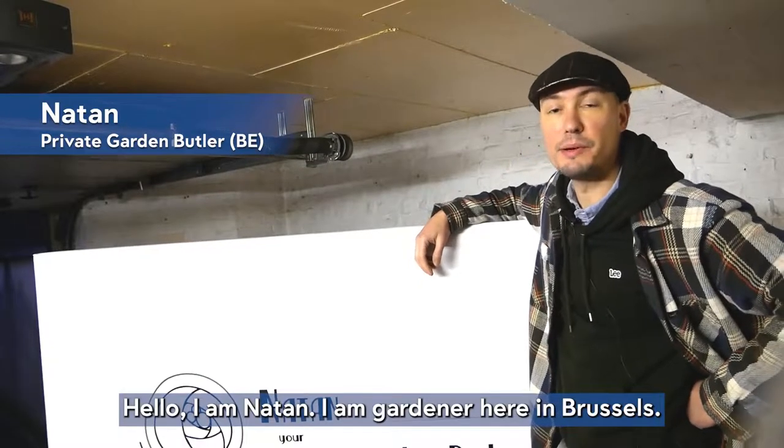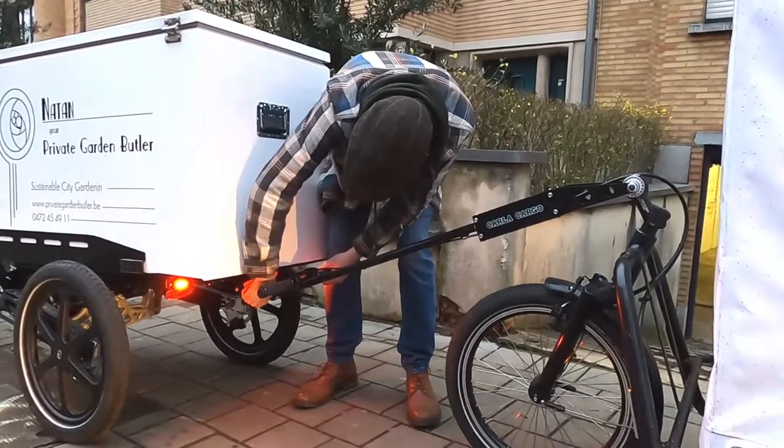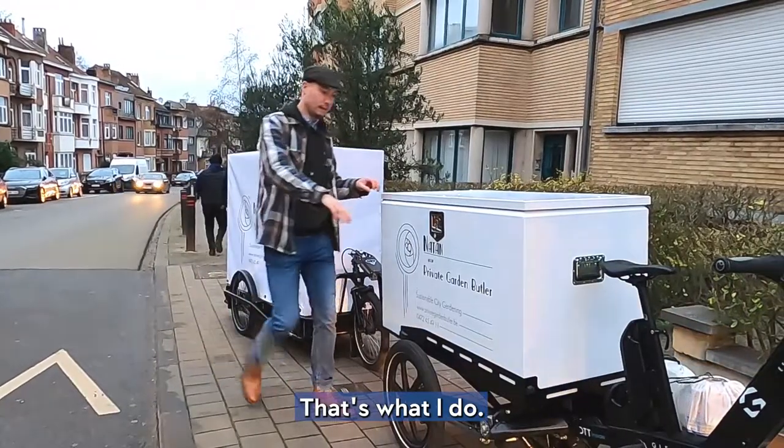Hello, I'm Nathan, I'm a gardener here in Brussels and I like to be a sustainable city gardener, and that's what I do.